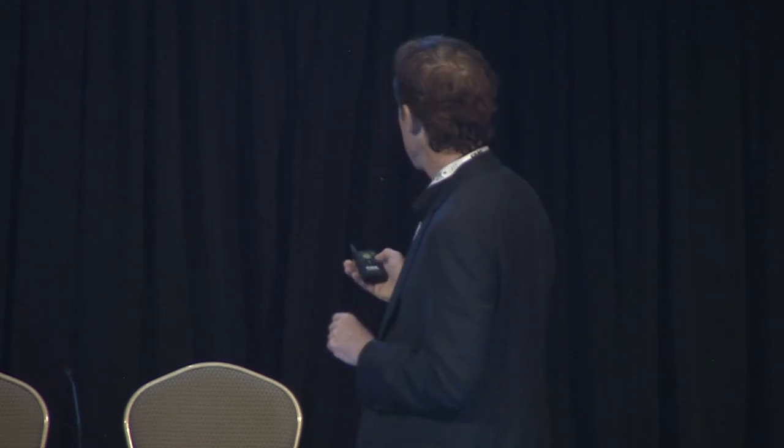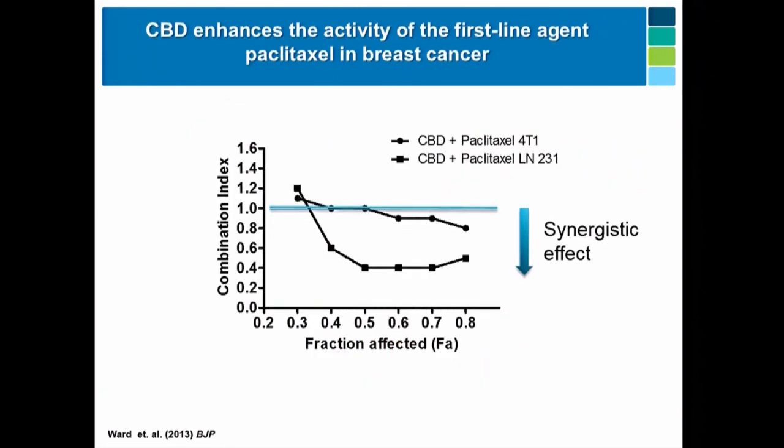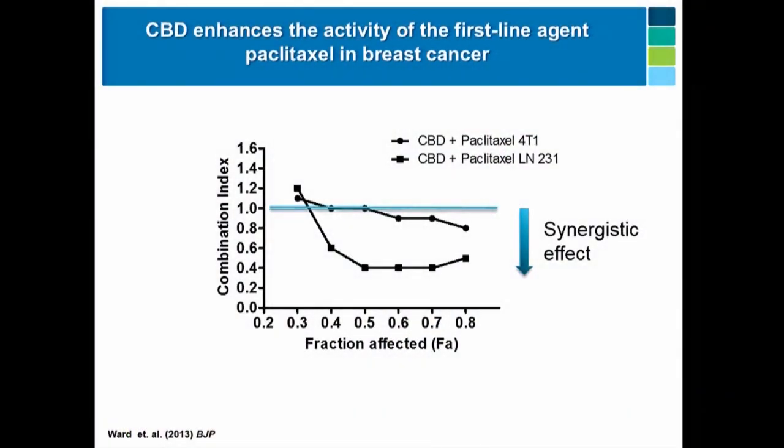Based on the literature with ID proteins, if you downregulate the ID protein, you sensitize cancers — multiple types — to first-line agents, just because of how the gene works. So if CBD can downregulate this gene, it should sensitize cancers to first-line agents. Using a combination index plot — where anything below one indicates synergistic activity — we combined CBD with Paclitaxel, the standard first-line agent for triple-negative breast cancer. In both the 4T1 and the triple-negative human breast cancer cell lines, you can see synergistic activity, at least in culture.